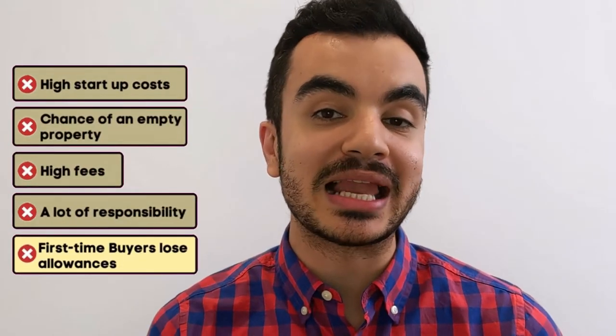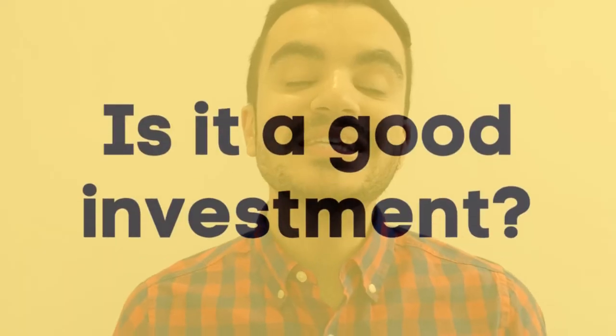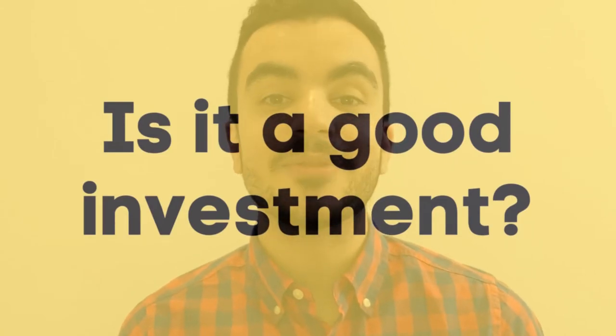The last con is for first-time buyers only: you will lose certain allowances if you buy a property through buy-to-let. I've already mentioned losing your stamp duty allowance, but there are other schemes that help first-time buyers get onto the property ladder — such as the Lifetime ISA and the Help to Buy Equity Loan. These schemes are purely reserved for first-time buyers purchasing homes they will live in, so if you get a property through buy-to-let you won't be eligible for either of these schemes.